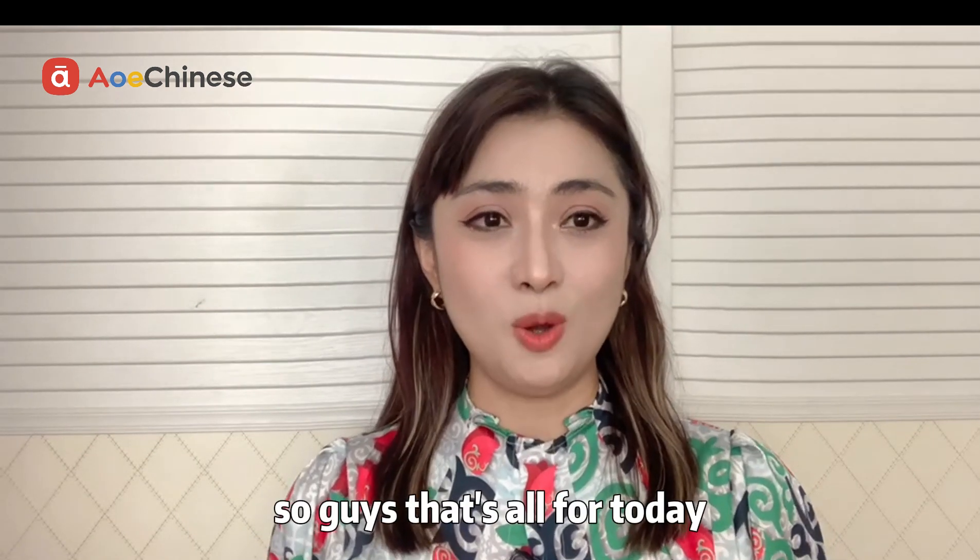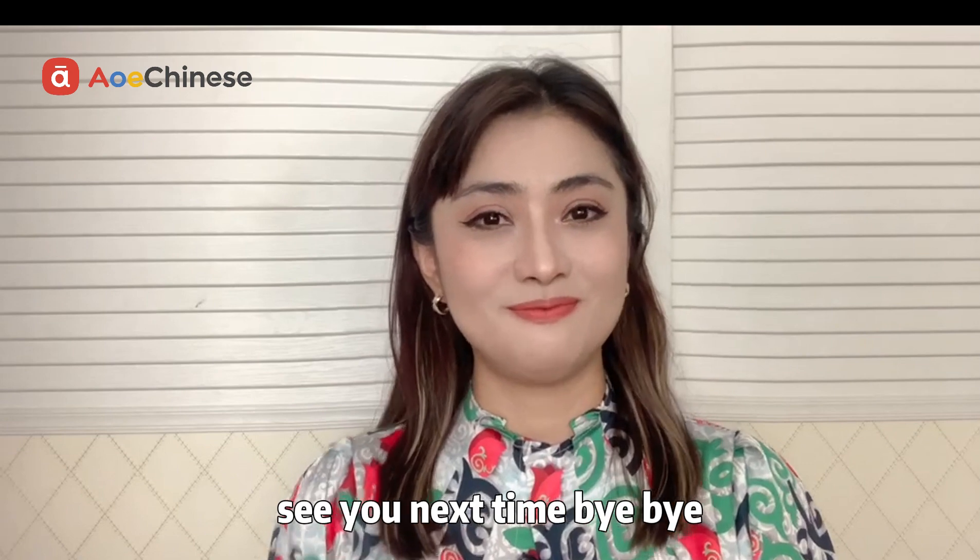So guys, that's all for today. See you next time. Bye-bye.